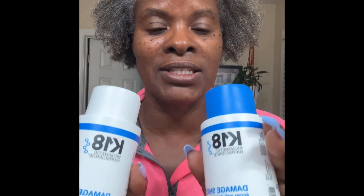They compared this K-18 to Olaplex. Some people even use it with Olaplex. I'm just going to use the K-18, but they said it's a great product based on the reviews I've seen on YouTube.